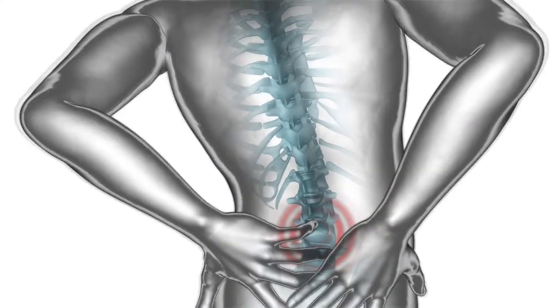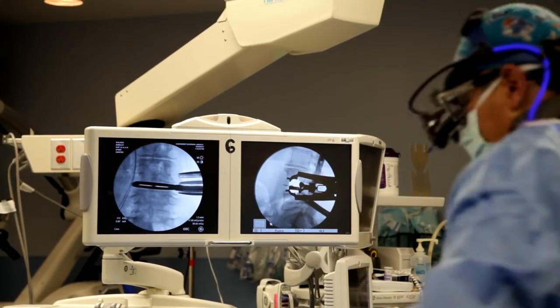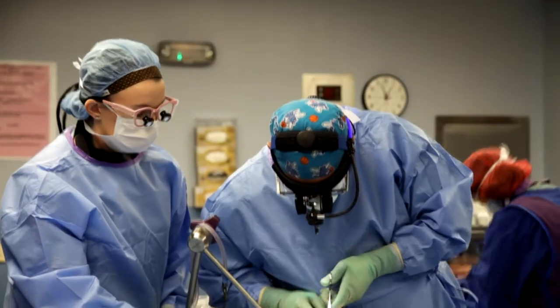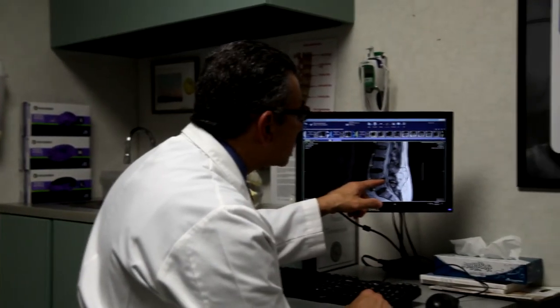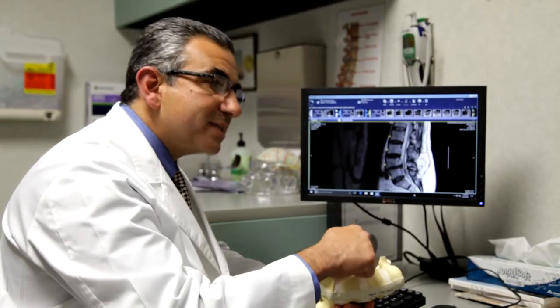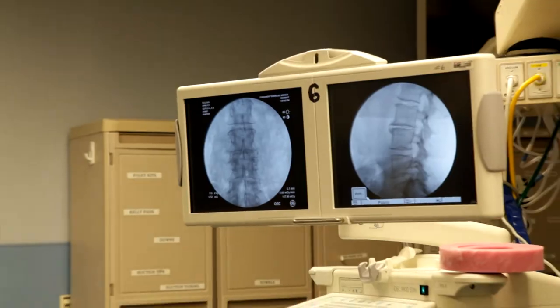The XLIF procedure is an excellent opportunity for us as surgeons. It allows us to remove the disc, free the nerves up, and stabilize the patient. When a patient requires spinal surgery, the doctor may recommend the XLIF procedure. Some examples of candidates include patients with bad alignment, degenerative discs, slippage of vertebrae, or change in normal curvature of the spine.